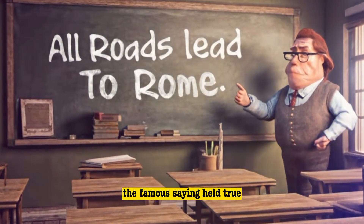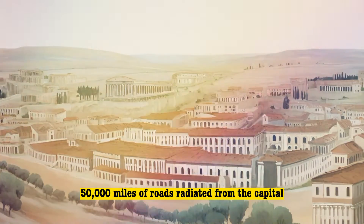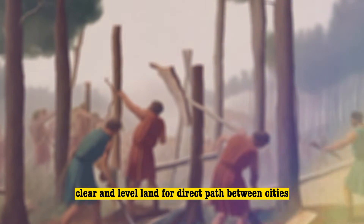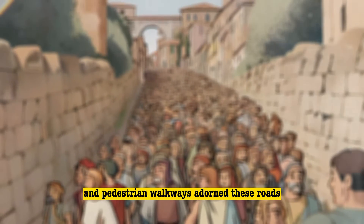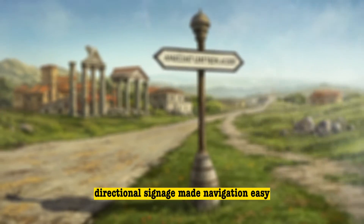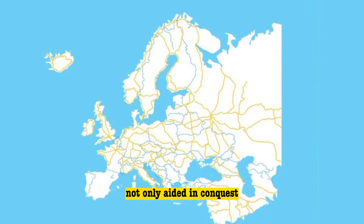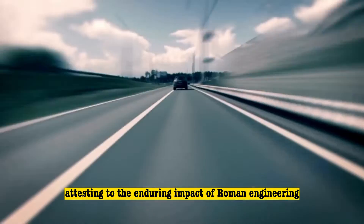The famous saying held true during the peak of the Roman Empire, where an impressive 50,000 miles of roads radiated from the capital. Romans employed diverse engineering techniques to survey, clear, and level land for direct paths between cities. Tunnels, bridges, and pedestrian walkways adorned these roads, facilitating swift travel for military personnel and citizens alike. Directional signage made navigation easy, fostering efficient trade and communication. The extensive Roman road network not only aided in conquest, but also laid the foundation for many modern European roads, attesting to the enduring impact of Roman engineering.